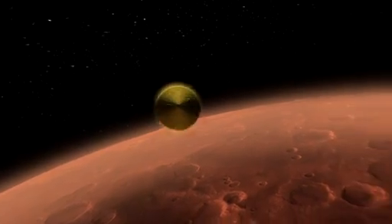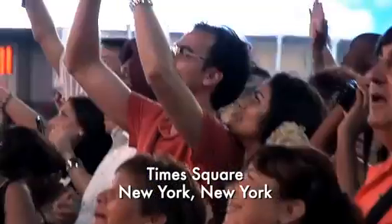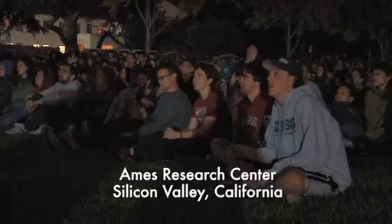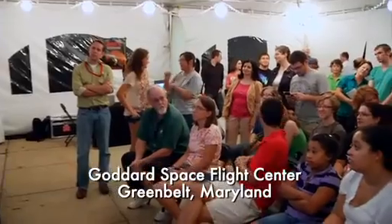Things are looking good. Coming up on entry. The vehicle reports entry at our face. At this time, it will begin pressurizing the propulsion system to increase the thrust of the system. We'll use that for all the maneuvering in the atmosphere we're about to do.